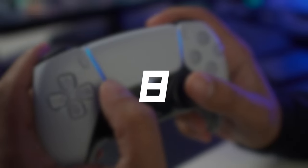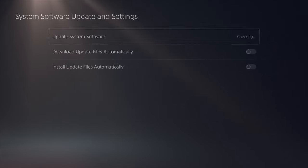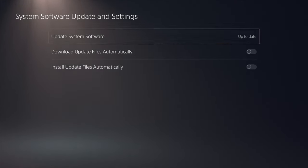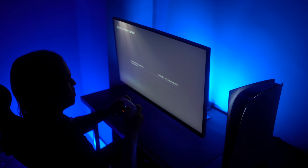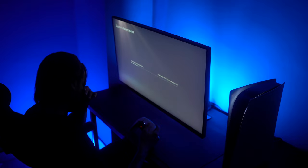Number 8: Avoid disabling the auto-update feature. The auto-update feature of your PS5 is an essential tool that helps maintain your console's security and performance. While your PS5 is in rest mode, it automatically downloads and installs updates, including security patches, firmware upgrades, and game updates. Disabling this feature might expose your console to potential vulnerabilities and prevent you from experiencing new features or improvements. Keep auto-update enabled to ensure your PS5 remains secure and up-to-date.